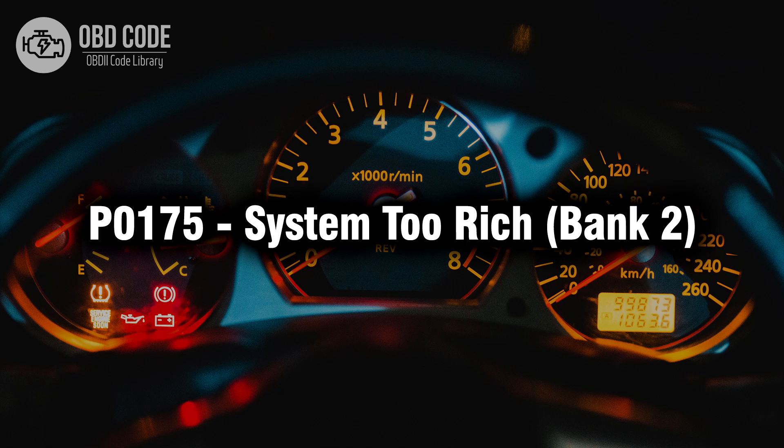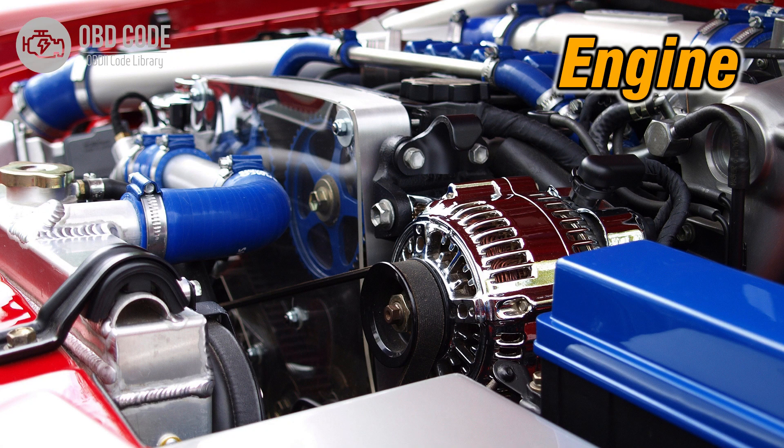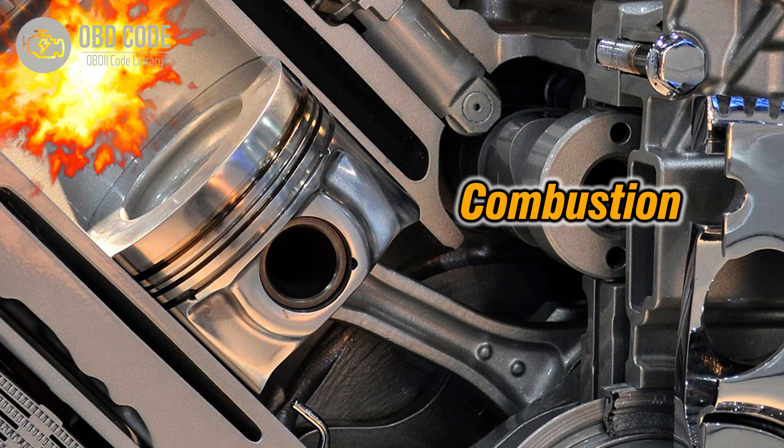Welcome. In this video we will talk about code P0175, its symptoms, causes, and possible solutions. The P0175 trouble code indicates that the air-fuel mixture is too rich in bank 2. This code typically points to issues related to the engine receiving too much fuel or too little air in bank 2, leading to potential operational problems or damage to the engine components.